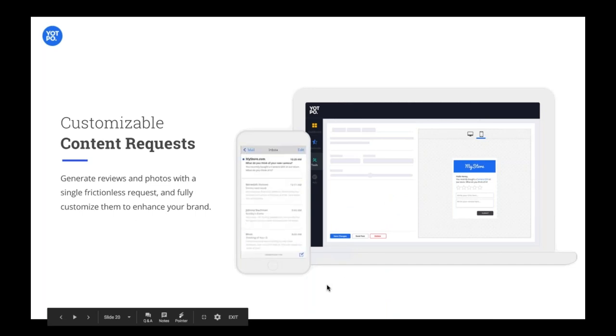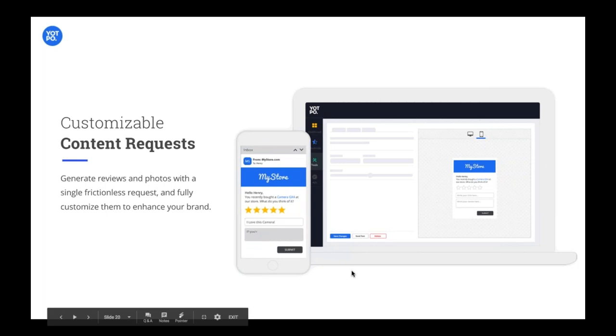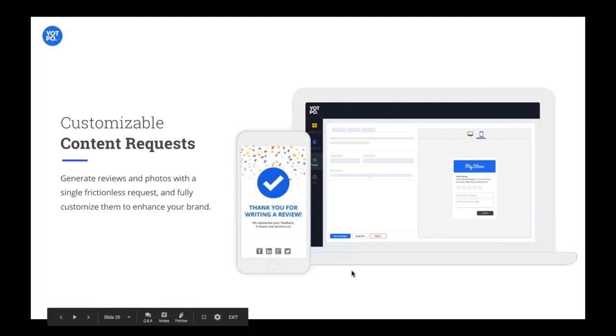Here you can see that email form I was telling you about. Someone gets the email asking them for the review, they click in, right there they type what they feel, and they click submit. So simple, so easy, frictionless, seamless — no problems and no barriers. This is what drives people to write five times the amount of content when they receive emails like this.